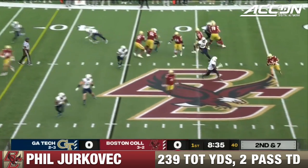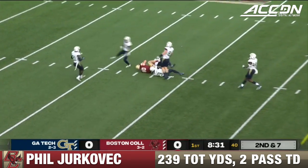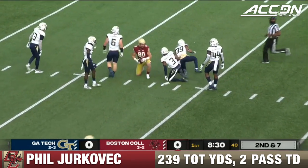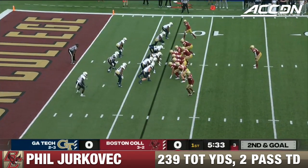Second and seven for the Eagles. Fake stretch play. Jakovic is under pressure, throws over the middle, hits his tight end who's wide open. Hunter Long making his 36th catch of the year. Georgia Tech is a young team with a lot of young players playing.